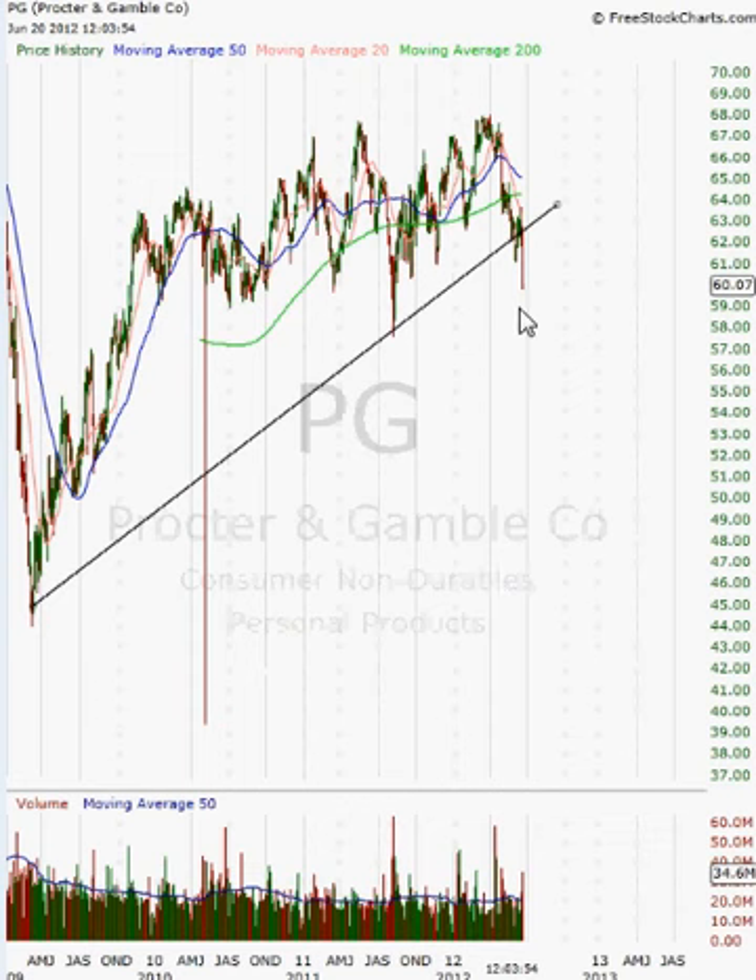I do like Procter & Gamble. I like their strong fundamentals, I like the dividends and the opportunities it presents in the market. But it could be a little risky trying to buy it down here, because the trend could sustain itself for many months if it does actually confirm below this trend line.